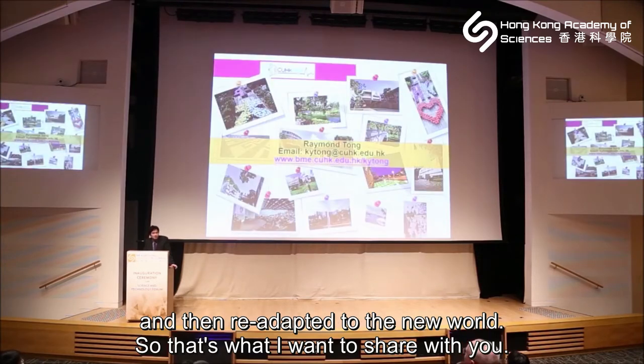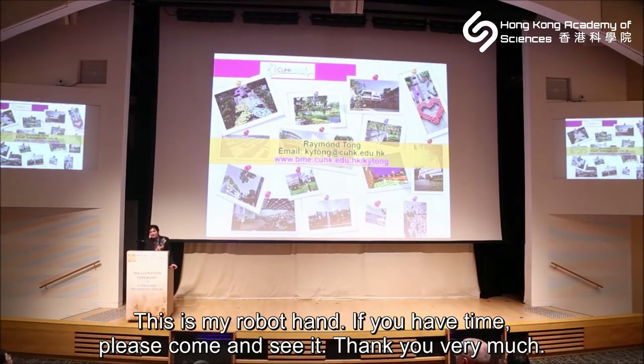That is what I wanted to share with you — this is my robot hand. If you have time, please come and see it. Thank you very much.